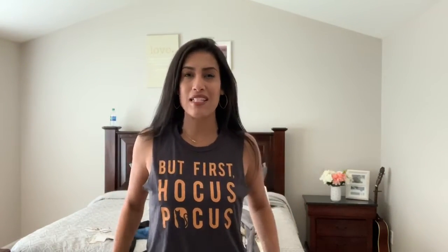I also bought a few jewelry items. I'm going to start with what I am wearing right now. This shirt is from Target — you guys know I love Hocus Pocus, that is one of my childhood favorite movies. I found this shirt at Target, I believe it was $14.99. It says 'But First Hocus Pocus' and it's a very dark charcoal gray with orange. I got it in a large because I wanted it to be loose.